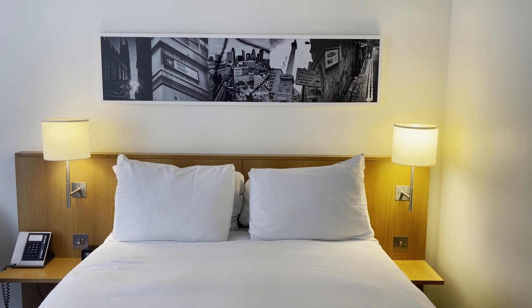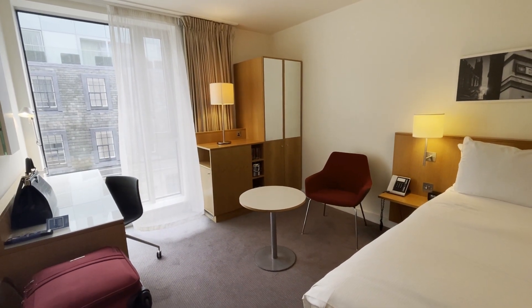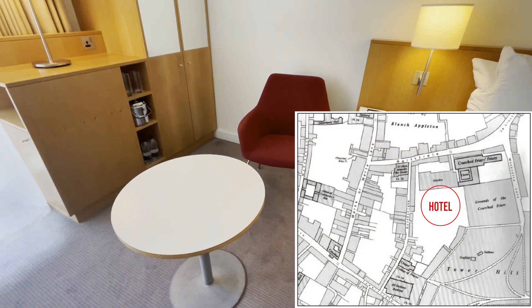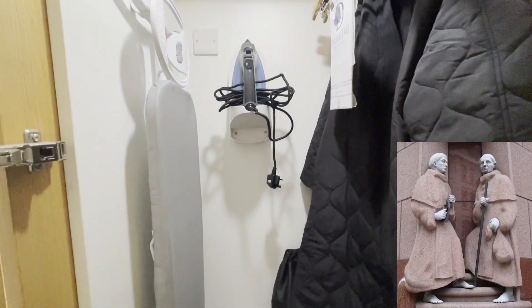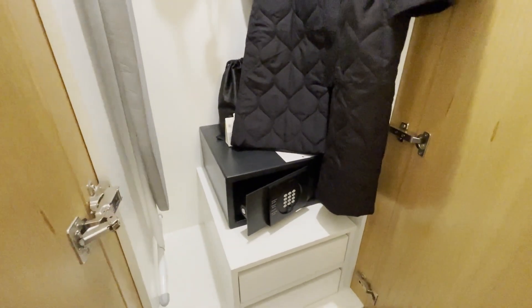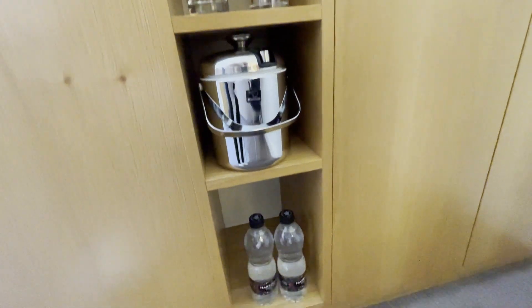The hotel building itself doesn't hold historical interest obviously — it was built in 2010 — but I think the plot where it sits is interesting. It was once a Roman Catholic priory and home to the Crutched Friars religious order. The Crutched Friars carried around a staff with a crucifix on top, which is why they were called that, and they settled in London in 1249 until Henry VIII famously dissolved all Catholic orders in 1539 after he set up the Church of England.